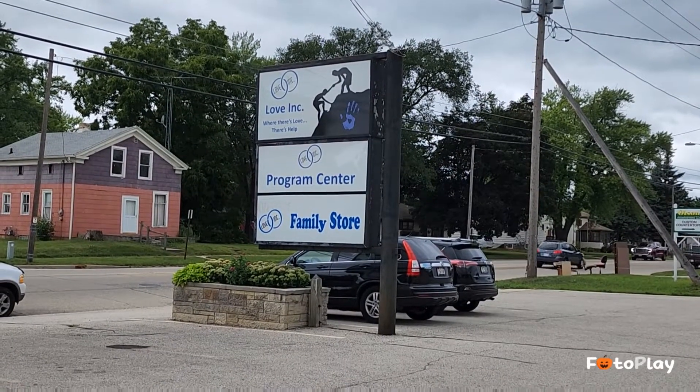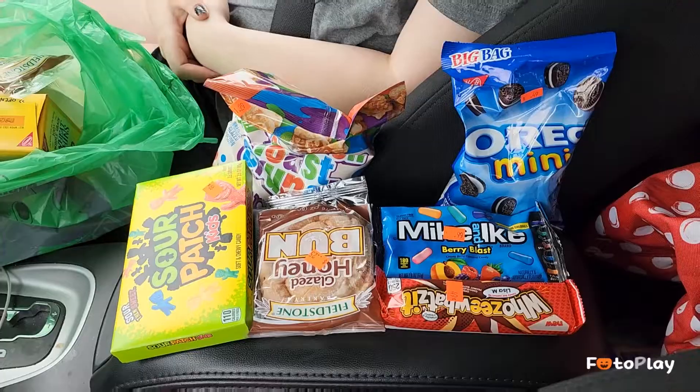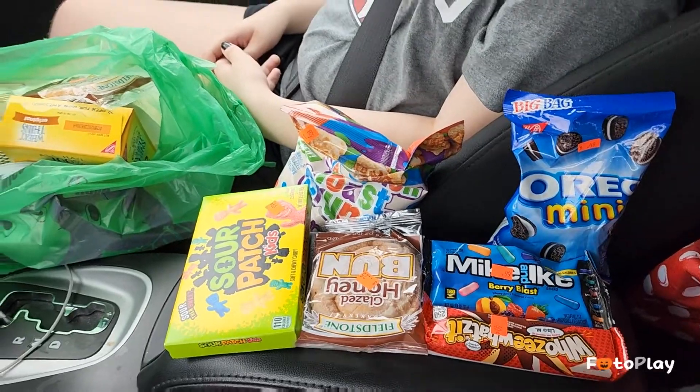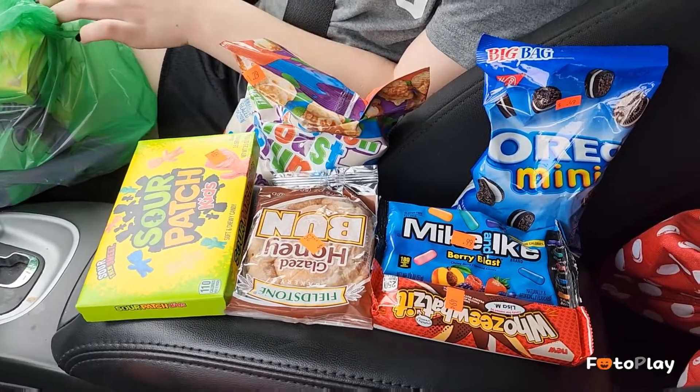Madison found the sign - it's called Love Inc. It's such a great store here in our small town. We were sort of in the vicinity of our bargain discount grocery store so we stopped in.